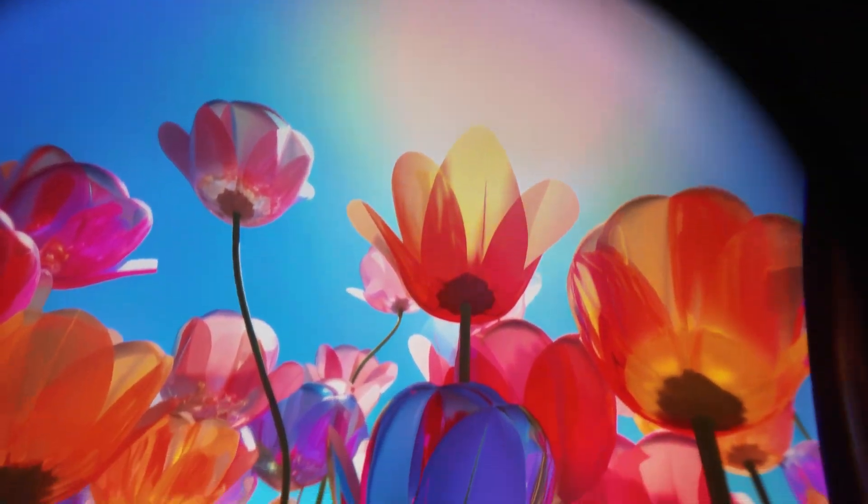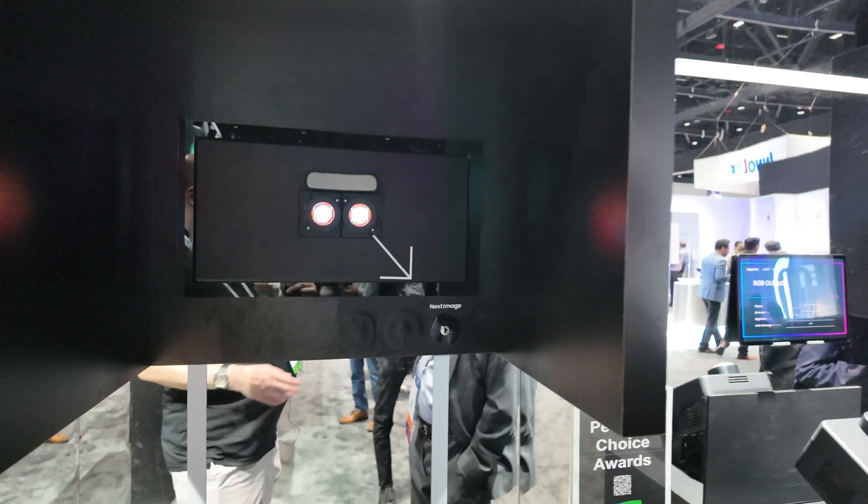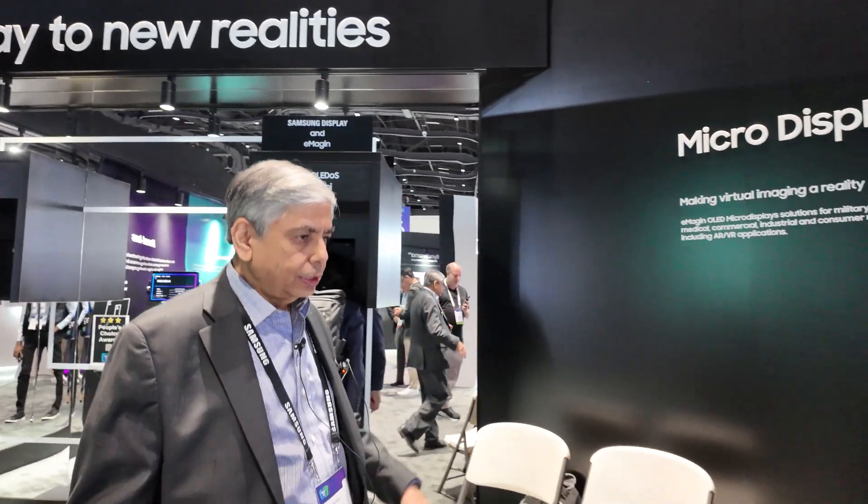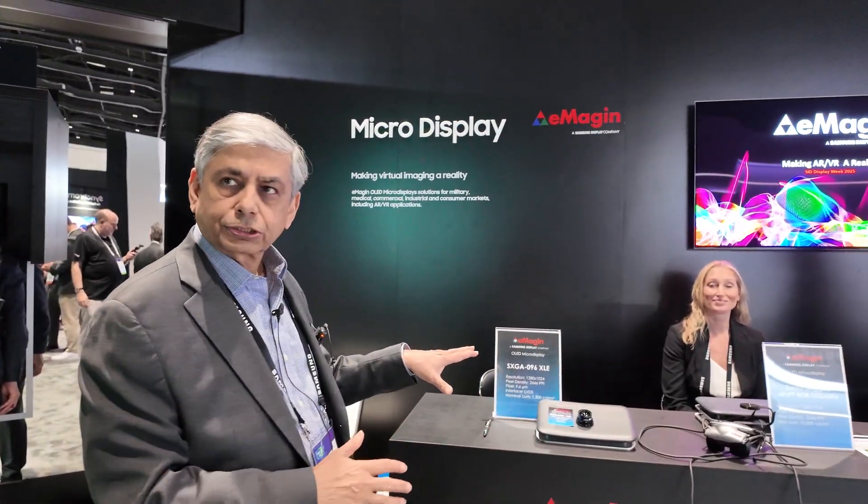Tandem technology is in the plans — we are working on it, which means we could achieve even more brightness. Here we have our Imagine products lineup.